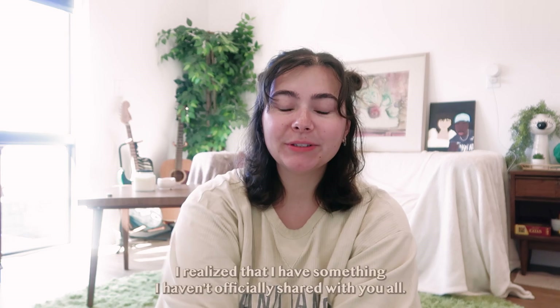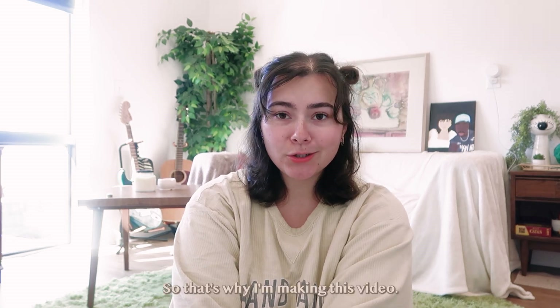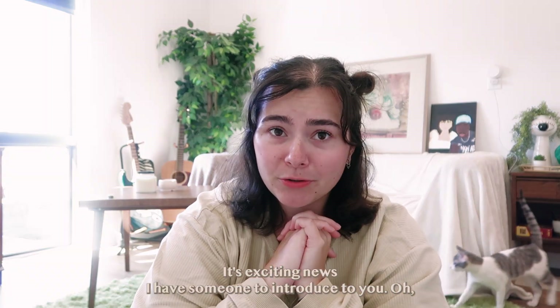Hello friends! I realized that I have something I haven't officially shared with you all, so that's why I'm making this video. Don't worry, it's exciting news. I have someone to introduce to you.